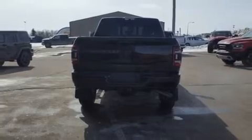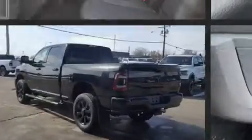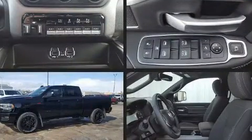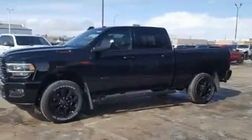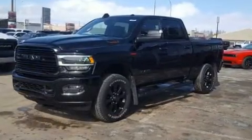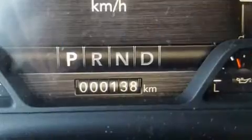Power adjustable pedals allow the driver to optimize his or her driving position, enhancing visibility, comfort, and safety. Audio features include an AM FM radio, steering wheel mounted audio controls, and 10 speakers providing excellent sound throughout the cabin.